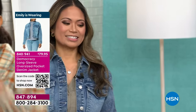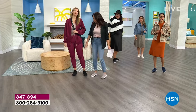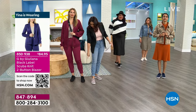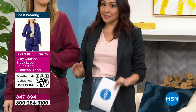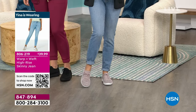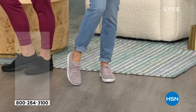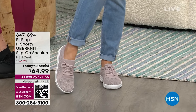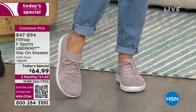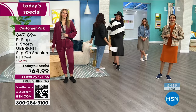All black means black outsole, black upper, black laces — black on black on black. A lot of service members love that because they're required to wear an all-black shoe. The metallic mink has a little heathering and metallic threading — not overdone, just enough for a little bling. Mink is a beautiful neutral tone. As of right now, all sizes are available in metallic mink and all-black.